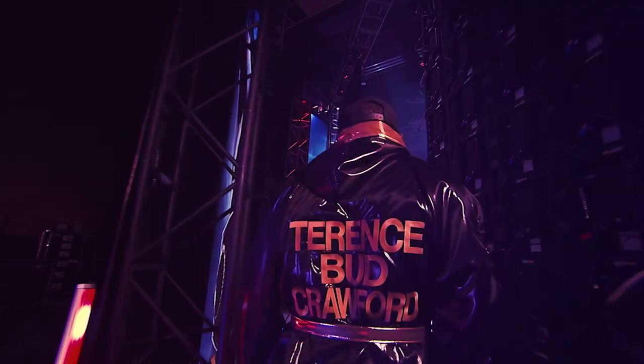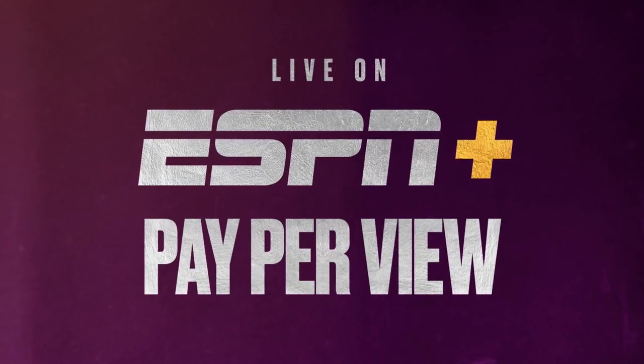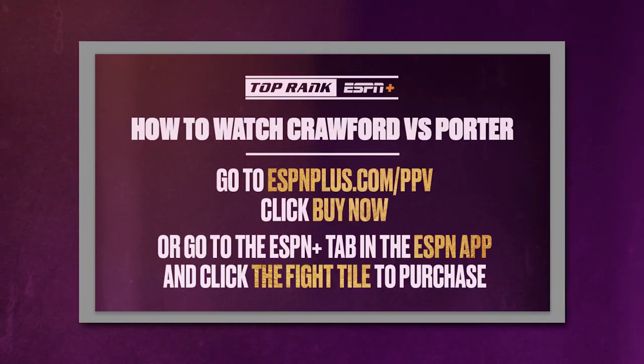ESPN Plus is the exclusive home for Top Rank's Crawford vs. Porter pay-per-view. Here's how you can stream the fight. Go to ESPNPlus.com slash PPV and click Buy Now. Or go to the ESPN Plus tab in the ESPN app and click on the fight tile to purchase.